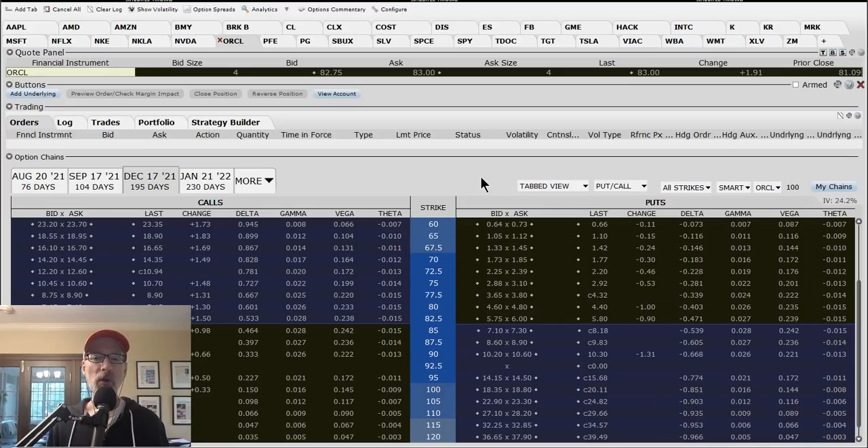What happens if Oracle drops down to $70 - which is $13 lower - and we're getting close to expiration? The option buyer is going to come in and say they're exercising the option. You need to buy these shares for $100 a share while Oracle is at $70 - that's a loss right there. So you have to be sure that you want to do this trade.